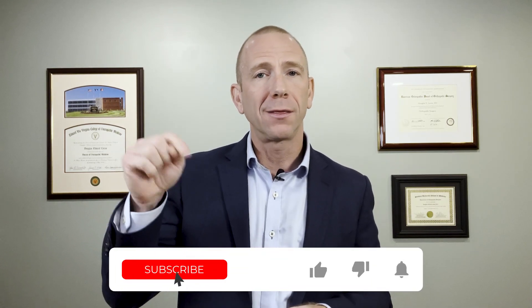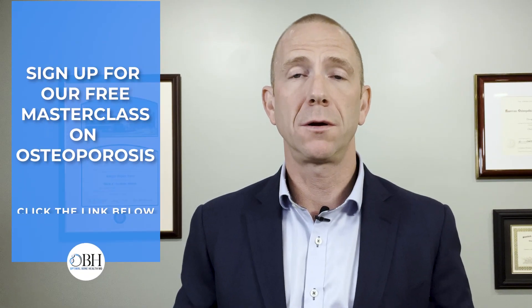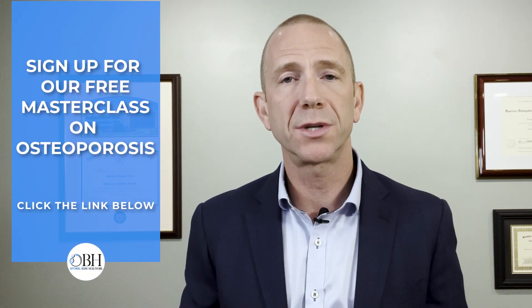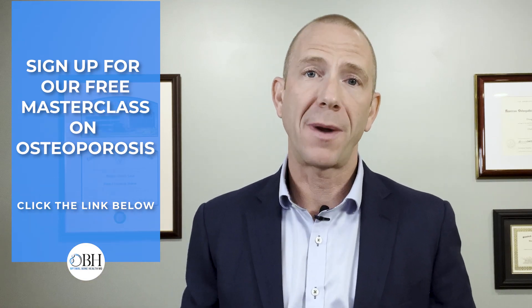If you're enjoying this content, please take a moment to like, subscribe, and sign up for notifications so that when we post new content it'll come directly to your inbox. If you know anybody that would benefit from this material, please share this with them so that we can continue to reach more people. And if you would like to learn more about how we manage osteoporosis, please look for the link in the description below for access to our free masterclass.